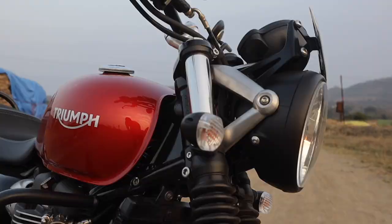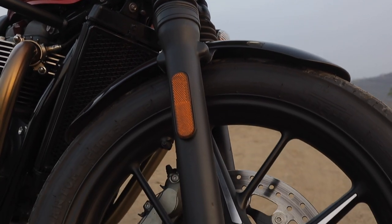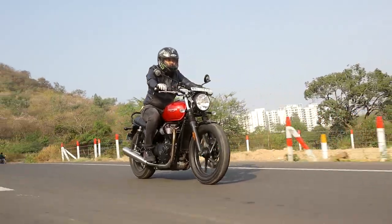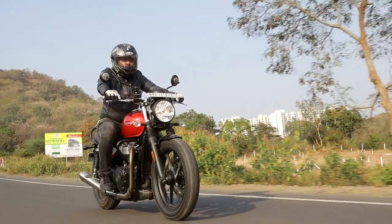The Street Twin comes equipped with KYB 41mm forks up front and KYB twin RSUs at the back for a butter-smooth ride. But beware that the forks and ground clearance aren't too forgiving on speed breakers — this thing will bottom out.